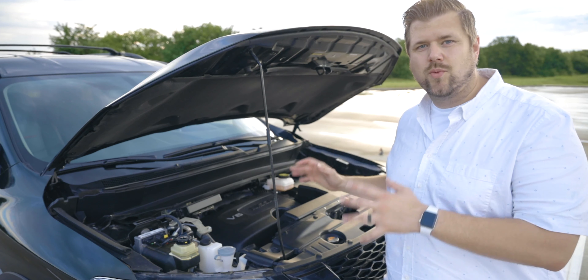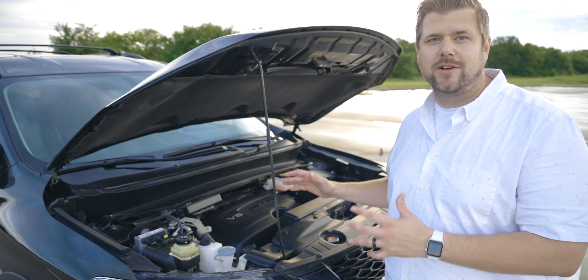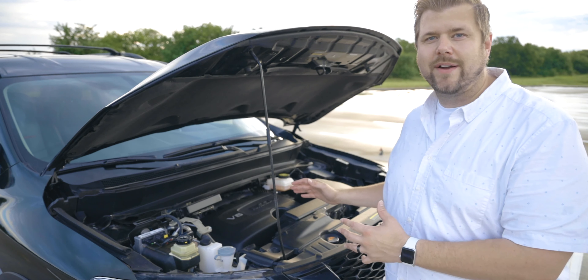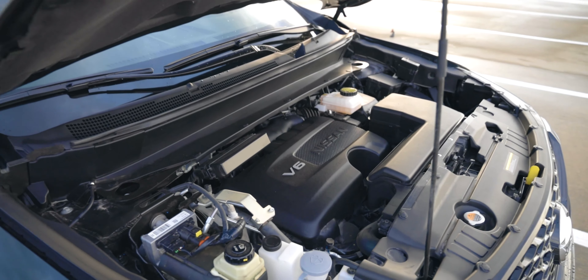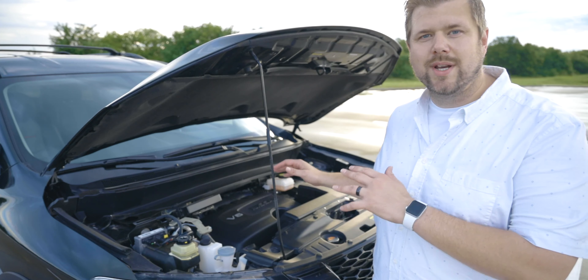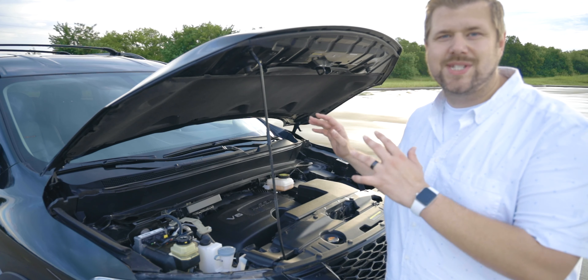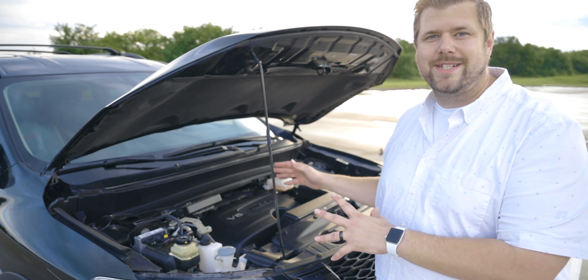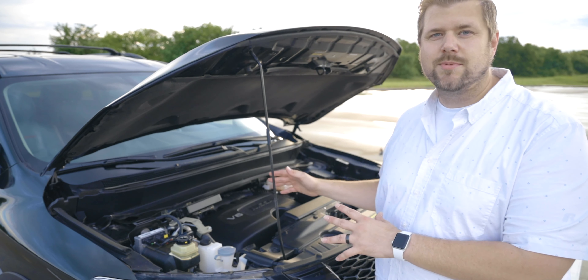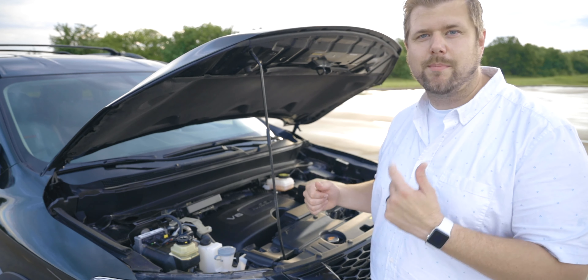Under the hood of the Rock Creek Edition is the same power plant as the rest of the Pathfinder lineup — Nissan's 3.5-liter V6 engine. It pushes 285 horsepower and 259 foot-pounds of torque, matched to what Nissan calls the X-Tronic CVT. With this setup you can tow up to 6,000 pounds, and fuel economy for the all-wheel drive is 19 mpg city and 26 mpg highway. The two-wheel drive version pushes both of those numbers up by one.